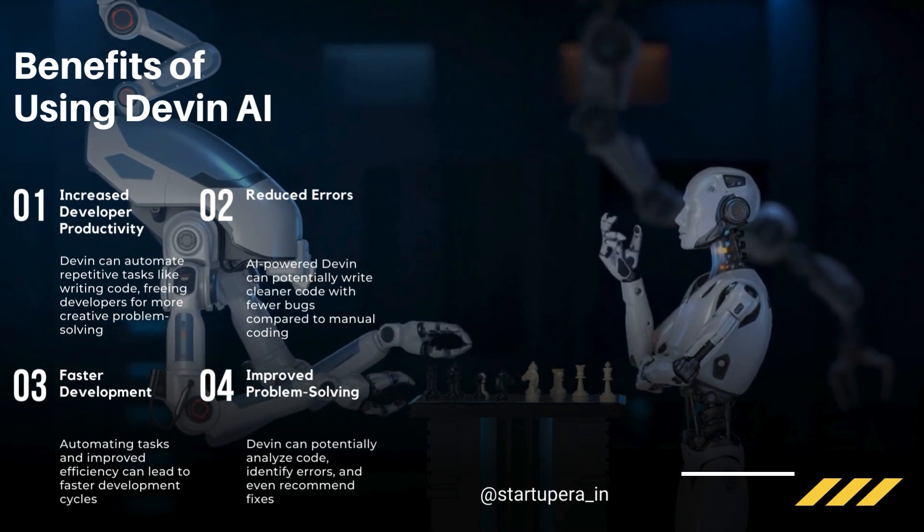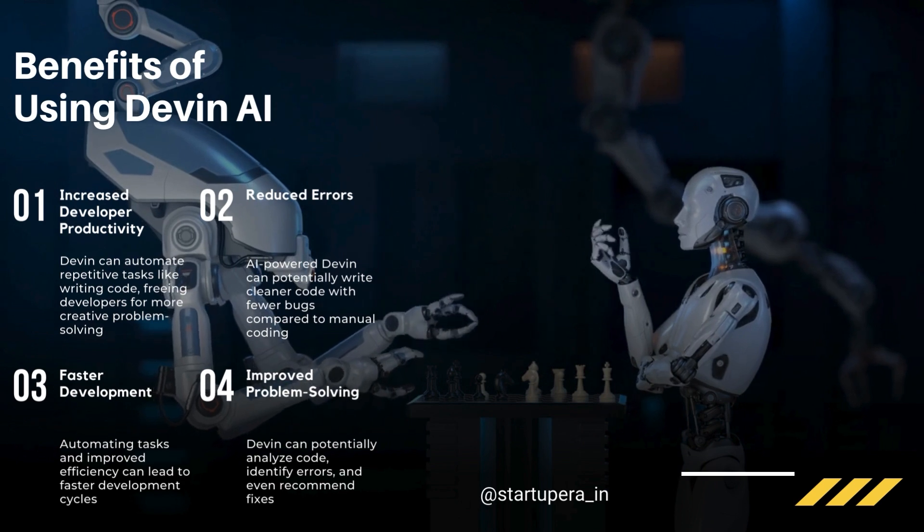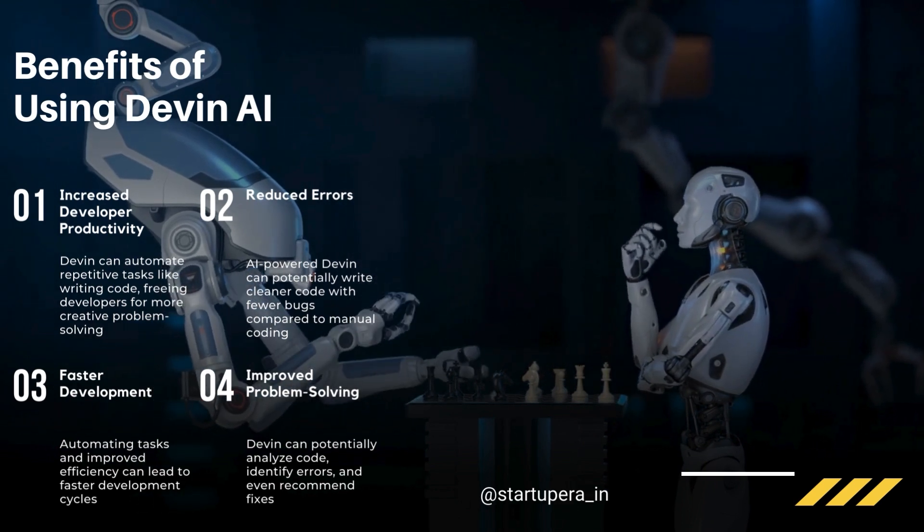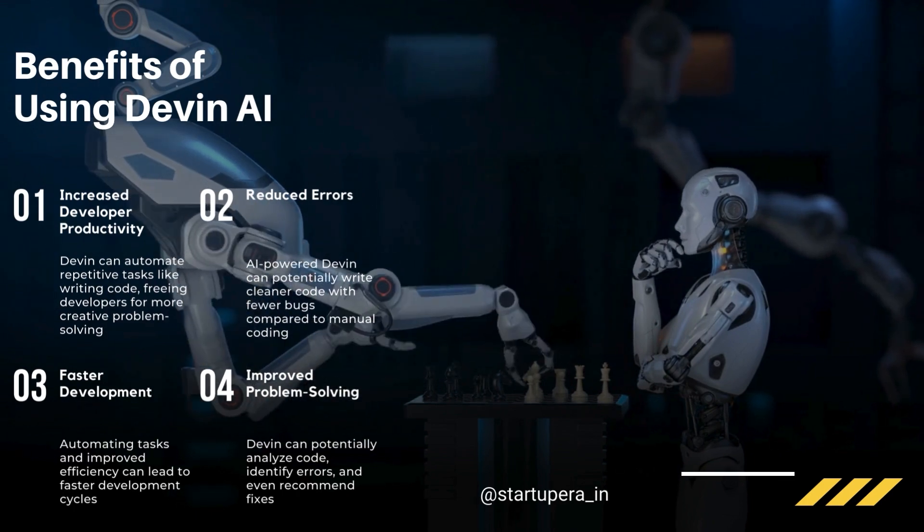Faster development cycles: with Devon's assistance, projects can be completed quicker. Enhanced creativity: freed from repetitive tasks, developers can focus on innovative solutions.